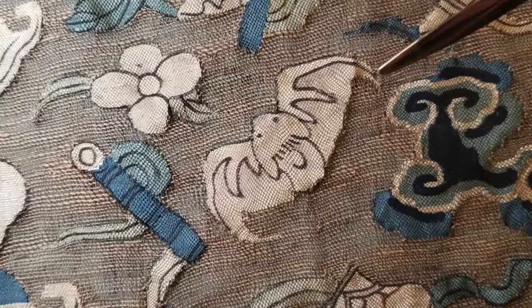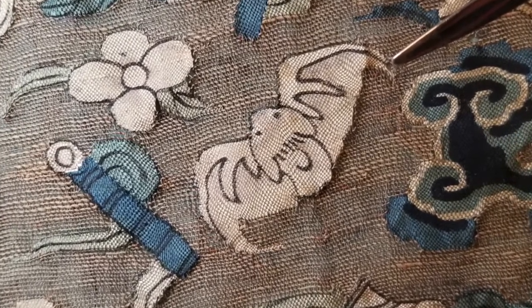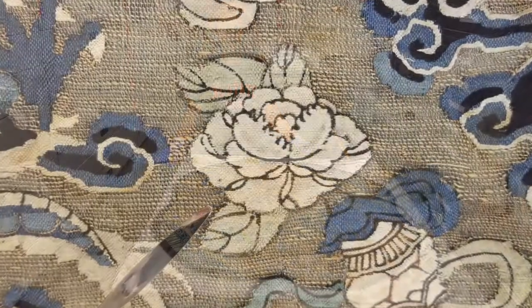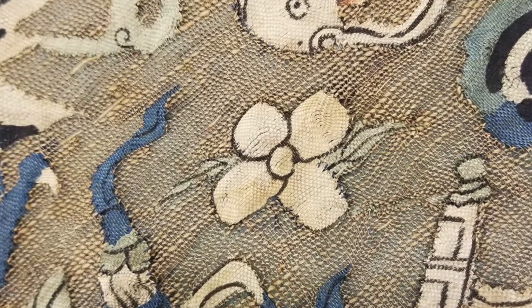Bats are also included and usually appear in sets of five to represent the five blessings of health, long life, love of virtue, prosperity, and a tranquil and natural death. We also see a variety of flowers that represent purity and the blossoming of wholesome activities.